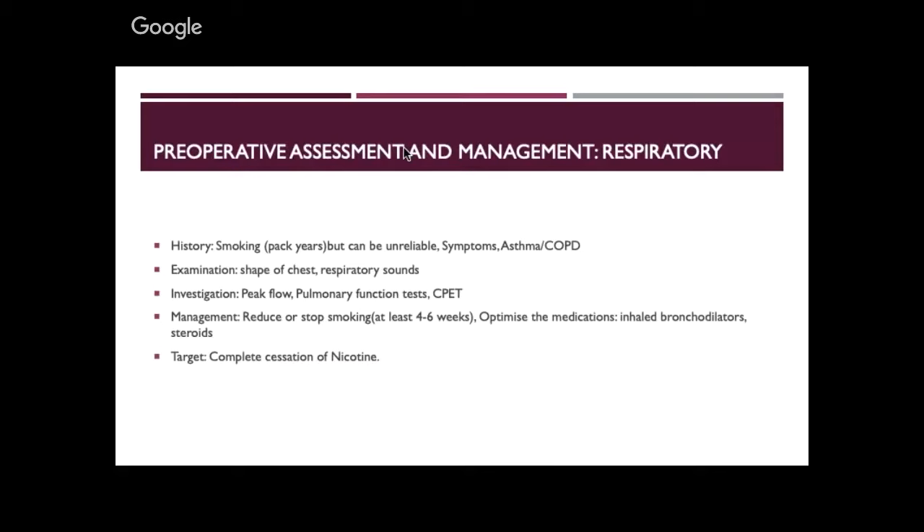Moving to the respiratory system: COPD goes very much hand in hand with smoking. In the history I check pack-year smoking history. This can be unreliable — patients say they stopped last week but their clothes smell of smoke. They think they're doing us a favour by telling us a lie, but they're not. Symptoms: when you can hear wheezing and coughing while they're sitting in front of you, that's a good indication they're in a bad state.